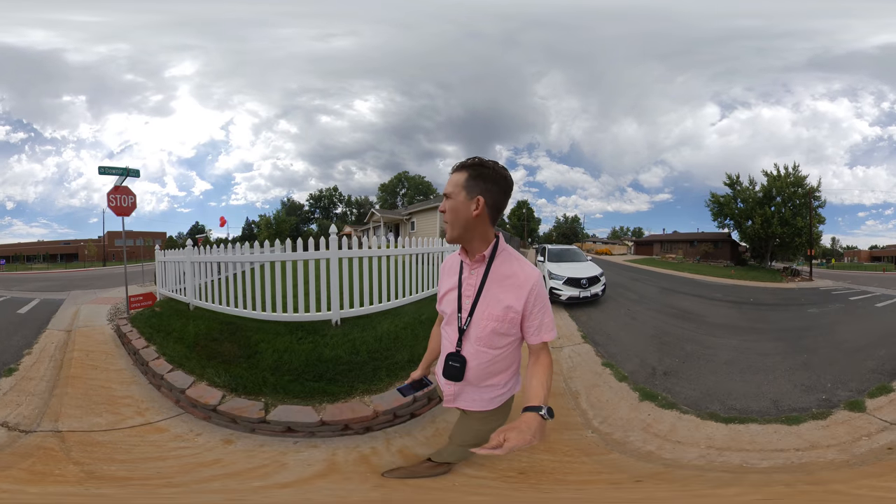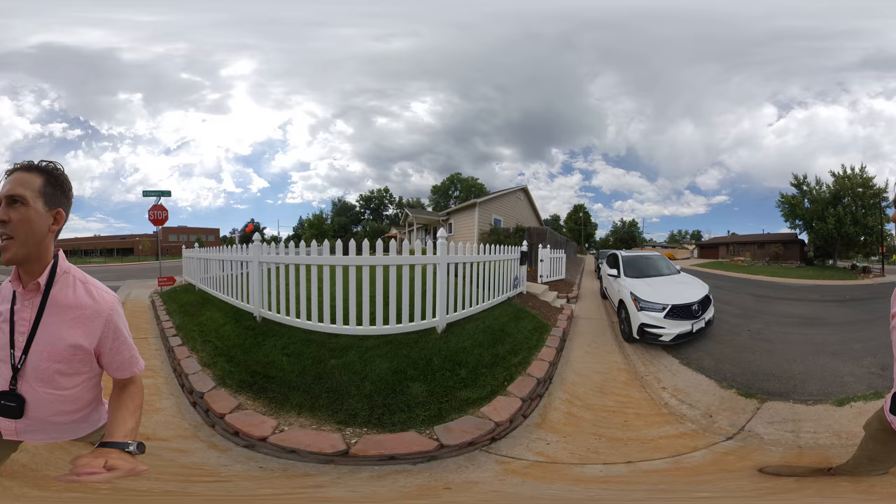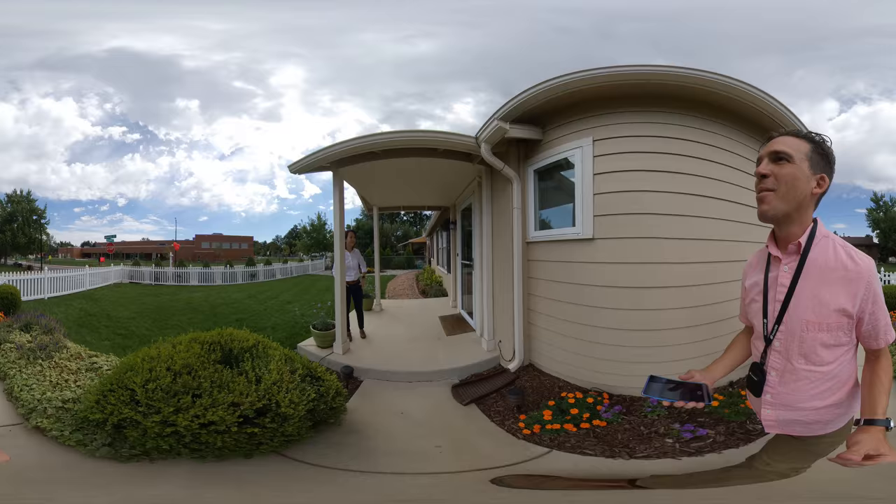Hey Andrew, I am at 3201 South Downing here. I like the way they brought the fence and the entry away off of Downing. That's really nice. And they have a really cute front yard here, really nicely landscaped too. Nice covered front porch. I love it.